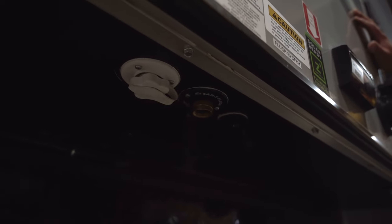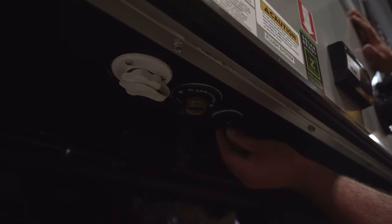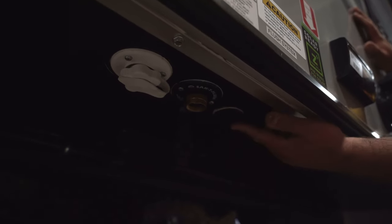Underneath the camper you've got a few things. There's a black tank flush system — when you're emptying your waste water tanks, you can hook a hose to that and help clean out your black water tank. Next to it is your city water connection, so if you're camping somewhere with a hookup, that's where you connect. And lastly, there's an extra plug for a solar panel.